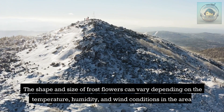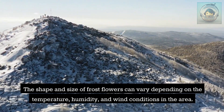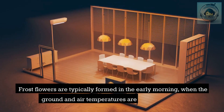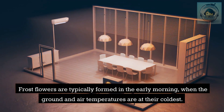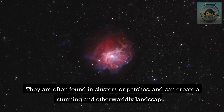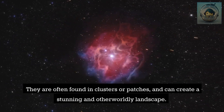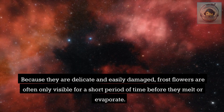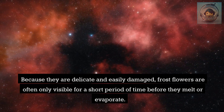The shape and size of frost flowers can vary depending on temperature, humidity, and wind conditions. They are typically formed in the early morning when temperatures are coldest, often found in clusters or patches that create a stunning and otherworldly landscape. Because they are delicate and easily damaged, frost flowers are often only visible for a short period before they melt or evaporate.